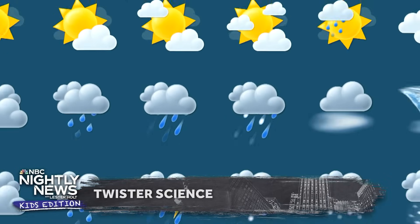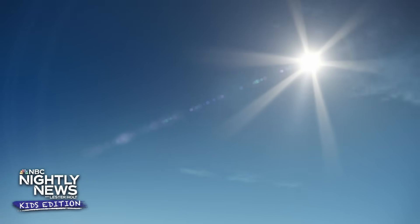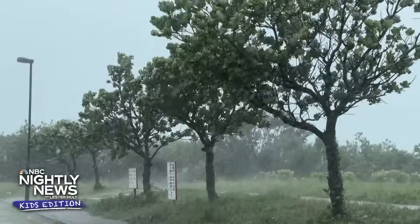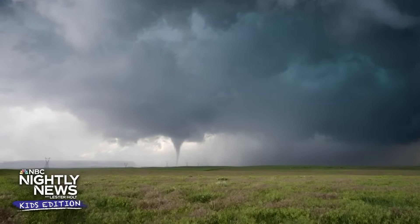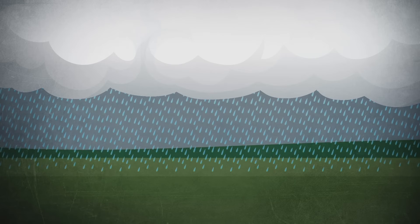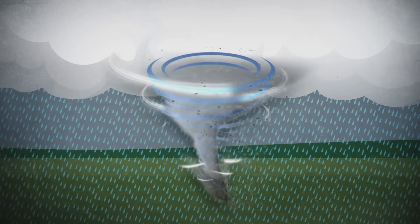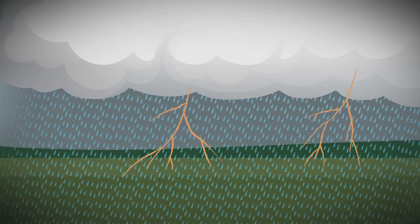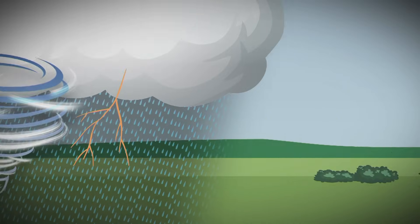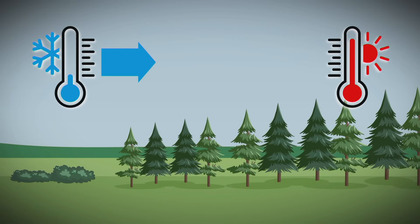The weather is something scientists love to study, but it can be tricky to predict sometimes. One day it could be sunny, and the next it could be stormy. And then there's extreme weather, like a tornado, which is a powerful force of nature. A tornado is a really strong rotating column of air that extends from a cloud all the way to the ground. A tornado can form inside a big thunderstorm. It has a lot to do with air temperature and moisture — when cold, dry air moving from one direction bumps into warm air, it can form a tornado.